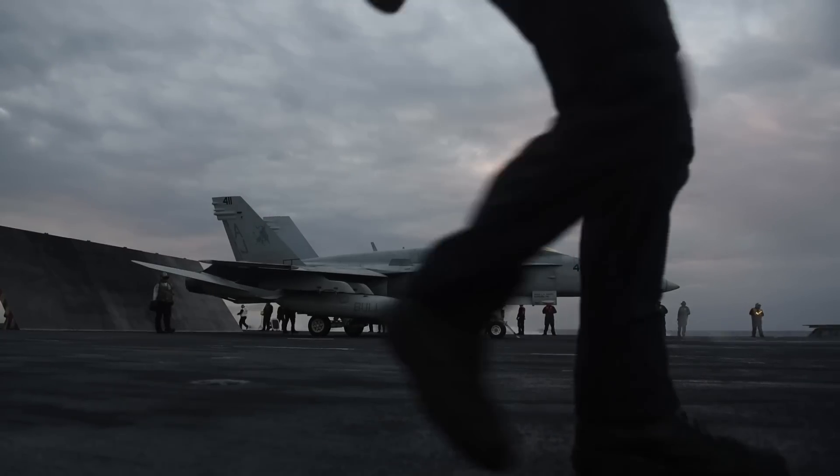The first thing that comes to mind is the additional hours. Conformal fuel tanks is huge — not having to potentially carry a centerline drop tank to reduce drag on the aircraft. That would be a welcome addition to the Super Hornet.